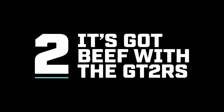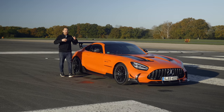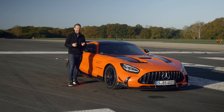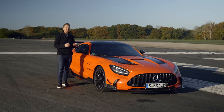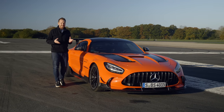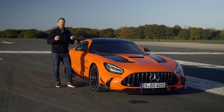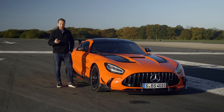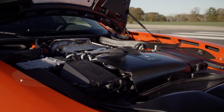Now AMG has added another 145 horsepower on top of what the GTR already had, for a total of 720 horsepower. The only rival it wants to talk about is the 911 GT2 RS — which is convenient, because you can't actually buy one of those new anymore anyway.